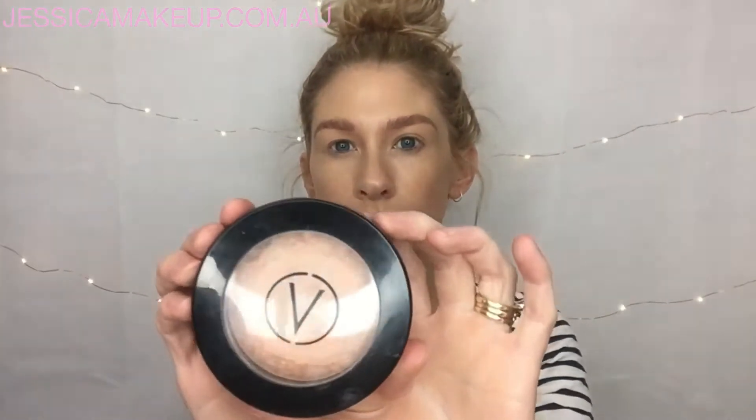Next I'm going to use my Sun Goddess baked bronzer from Curtis Collection. I love this bronzer — it gives such a beautiful glow. I'm using my Sigma tapered face brush, the F25. I like the tapered because it helps me contour just a little bit more than using a bigger fluffy brush.